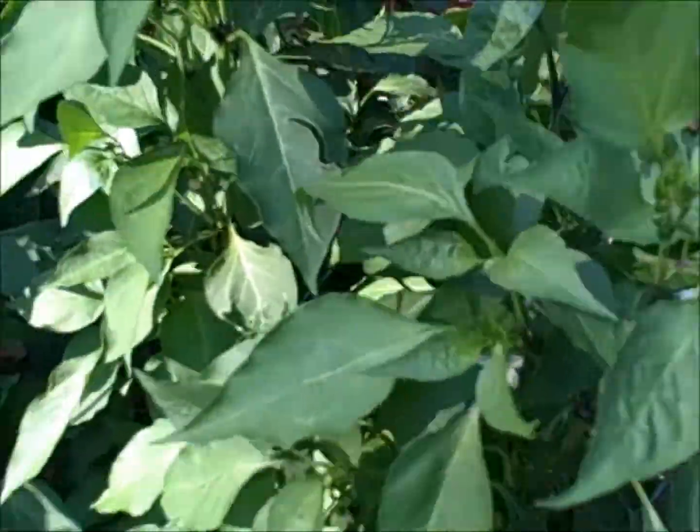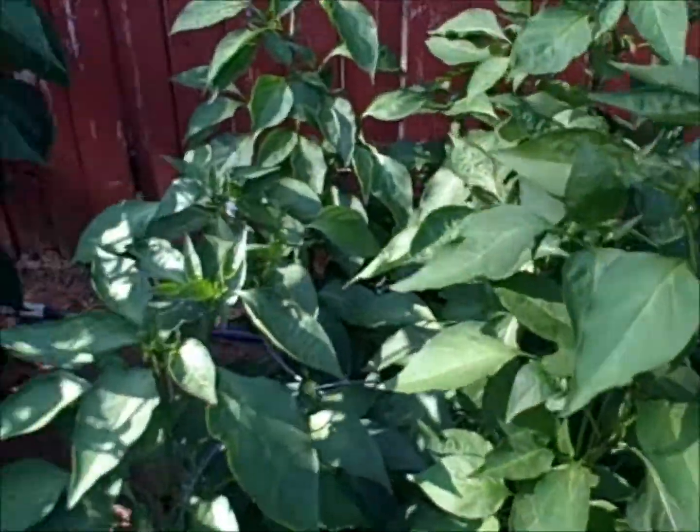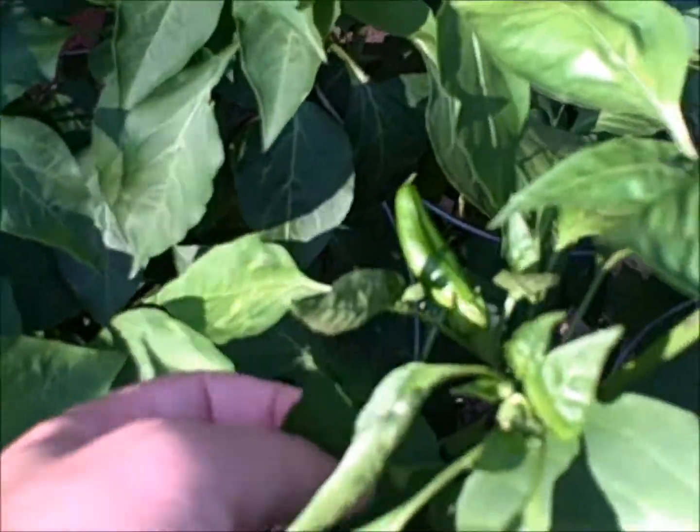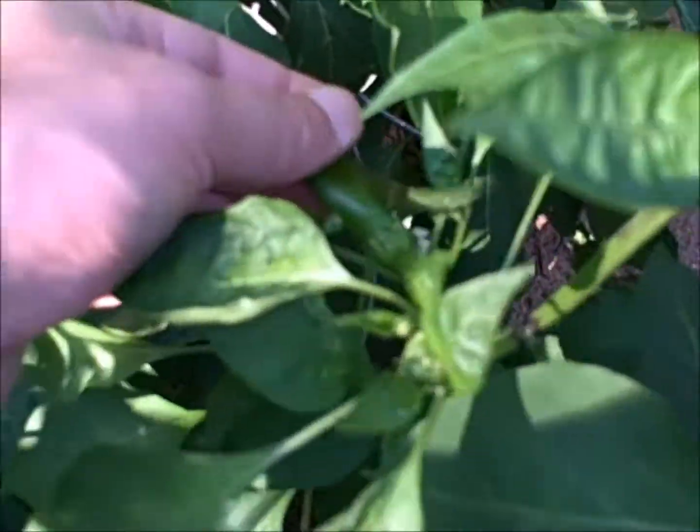The foliage is pretty dense, still getting some flowers. I don't know if they'll fertilize in this heat — maybe, maybe not. It's not too hot today. There's a new one.